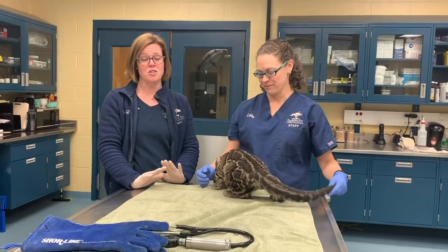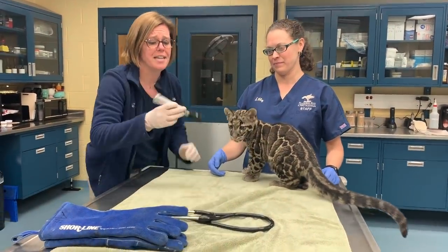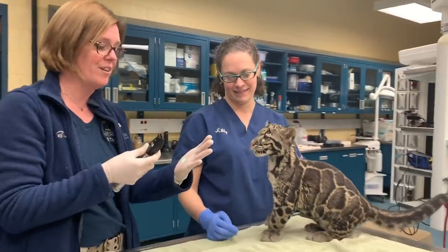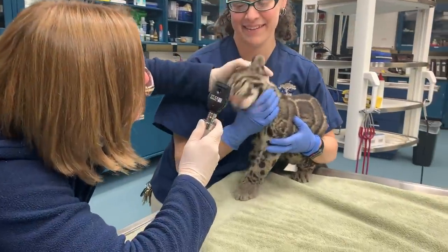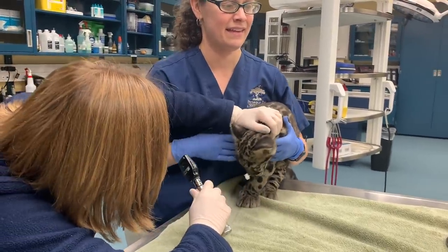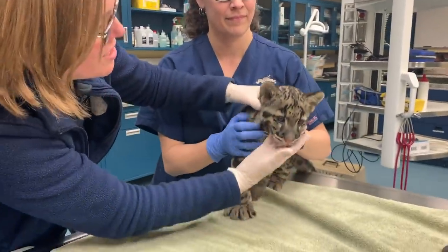We're going to start off by just doing a routine physical exam. These guys have been healthy even though we had to hand-rear them — they've been doing great — but I just want to keep tabs to make sure everything is looking good. Take a look at Lynn's eyes, make sure his pupils are responsive. Nobody likes a bright light in their eye. Big kitten looks good.